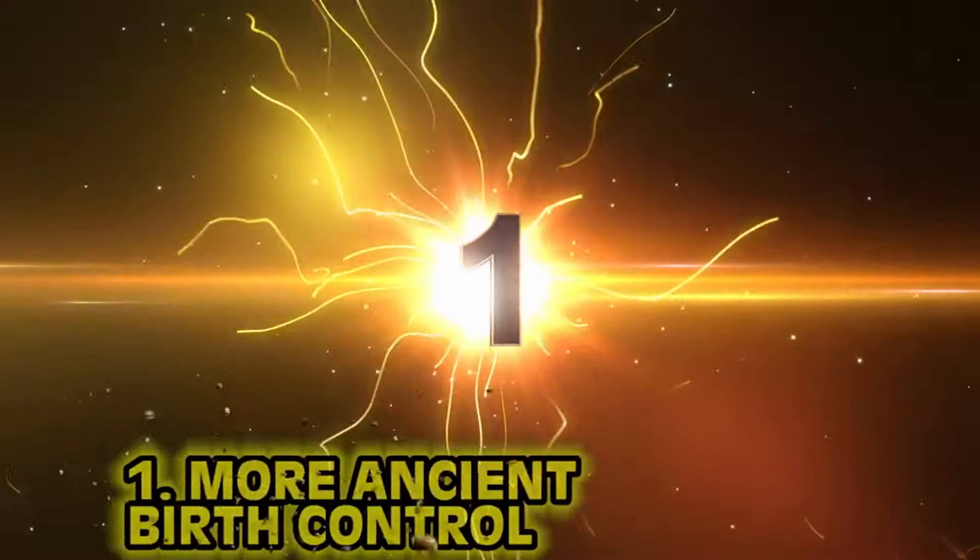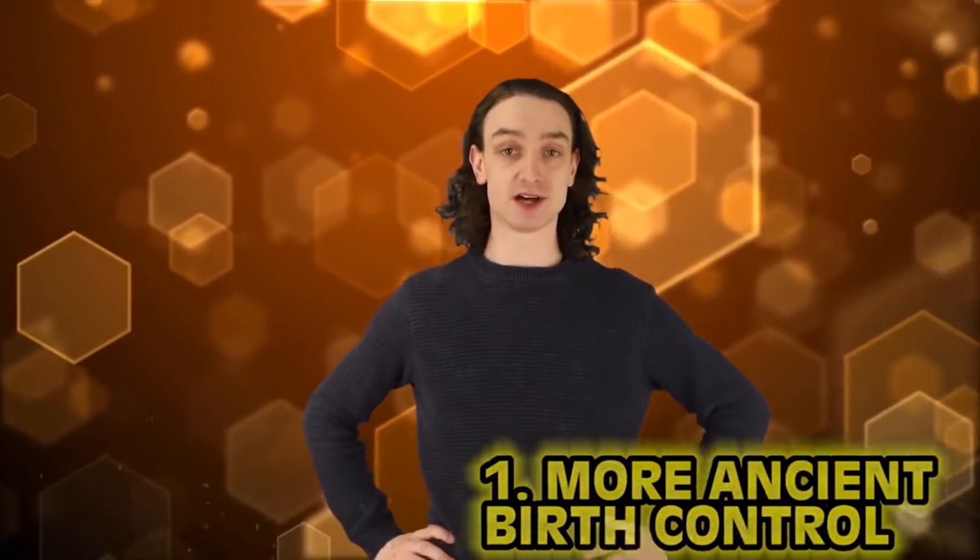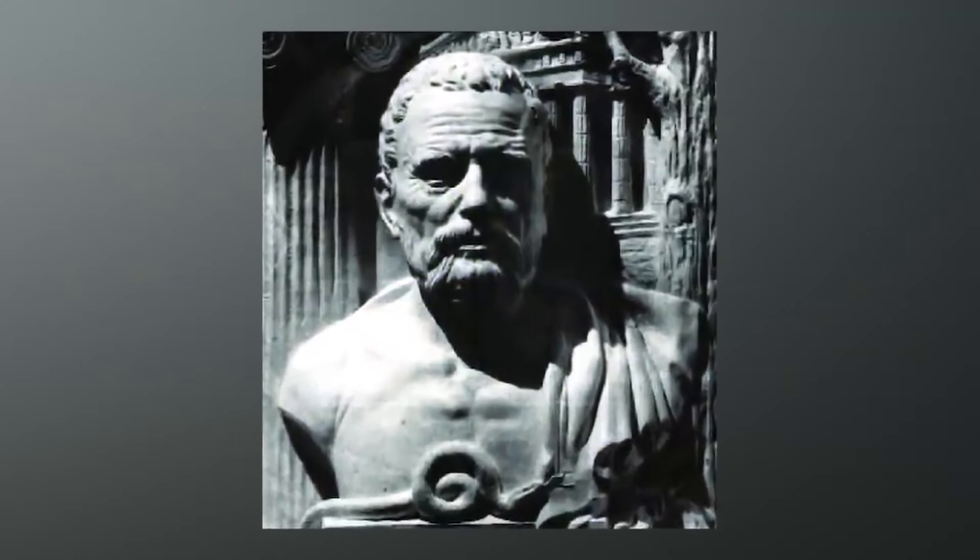And finally, coming in at number one: more ancient birth control. We kicked off this list with ancient Egyptians and acacia trees, so we end on a ridiculous method from ancient Roman days. Soranos, known as a Greek gynecologist, wrote that after intercourse, in order to prevent pregnancy, the woman must squat and sneeze. First of all, no. And also, who can sneeze on demand?